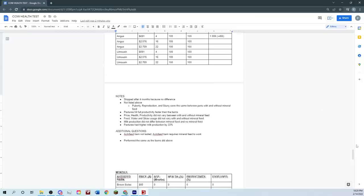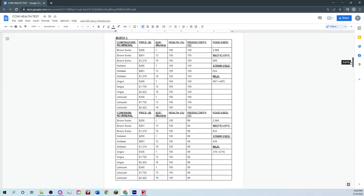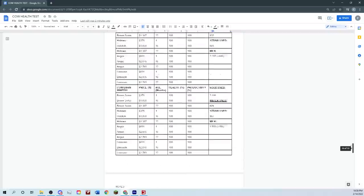Pastures hit full productivity faster than barns. Looking at month one, the cow barns were at 89% productivity while the pastures were already at 100% right off the bat, which was a little odd. Price, health, and productivity did not vary with and without mineral feed. Feed, water, and straw usage did not vary with and without mineral feed either — it only varied between barns and pastures.